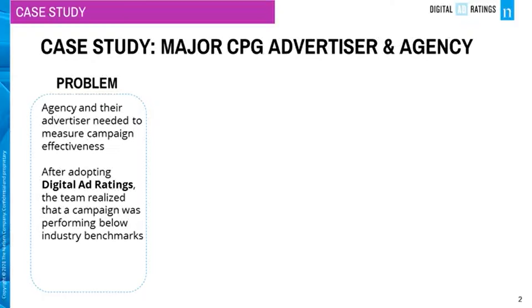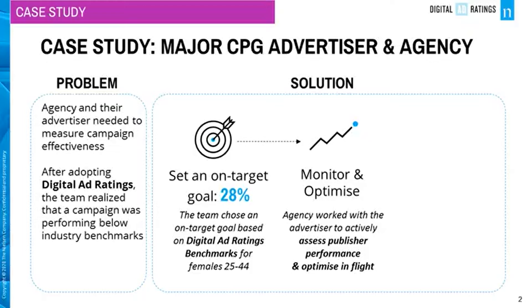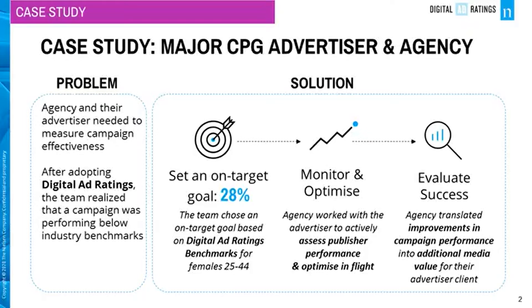How did they know this? They set an on-target percentage goal of 28% based on Digital Ad Ratings benchmarks for females aged 25 to 44. While the campaign was running, the agency worked with the advertiser to actively assess publisher performance and optimize in-flight.